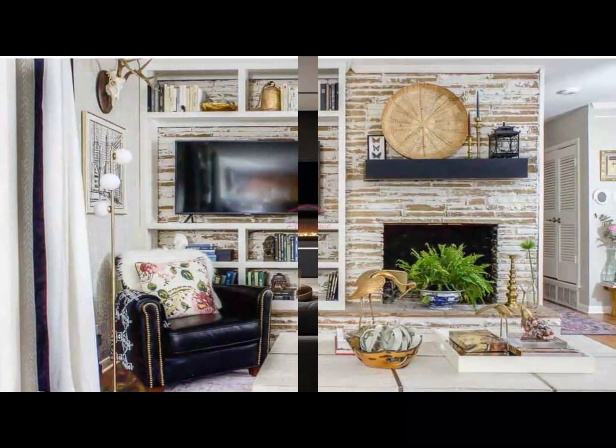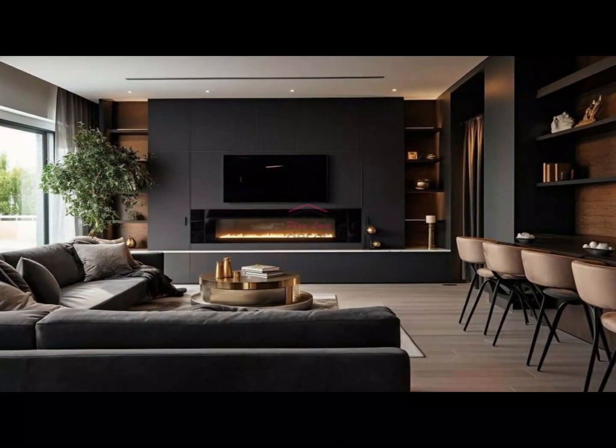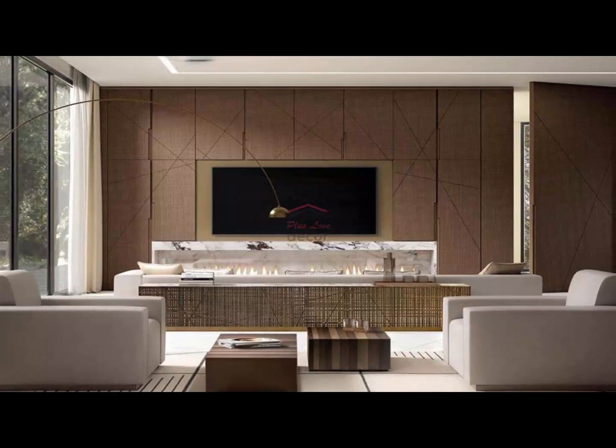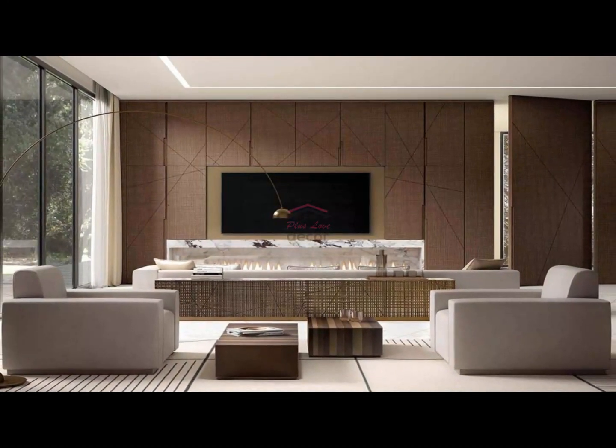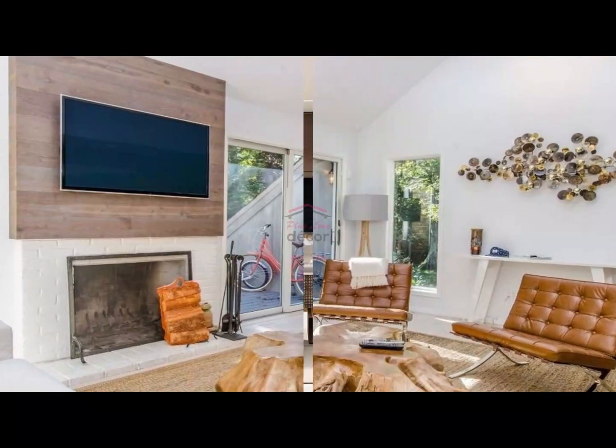Section 9: Color coordination with the room. Coordinate the color of your TV stand with the overall color scheme of your living room. Whether you choose a bold, contrasting color or a subtle tone that blends in, color coordination adds a sense of unity and sophistication to your space.